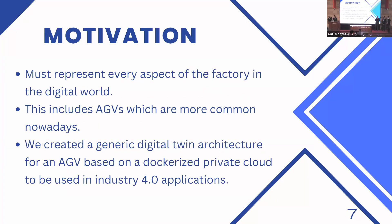However, the industrial metaverse requires that every aspect of the factory is actively represented in the digital world. This includes AGVs, which are becoming more and more common in factories nowadays. Thus, we took it upon ourselves to create a generic digital twin architecture for an automated guided vehicle that is based on a dockerized private cloud and to be used in Industry 4.0 applications.